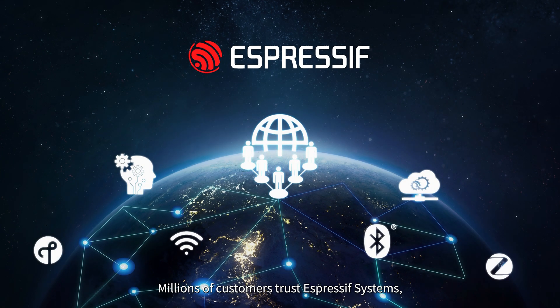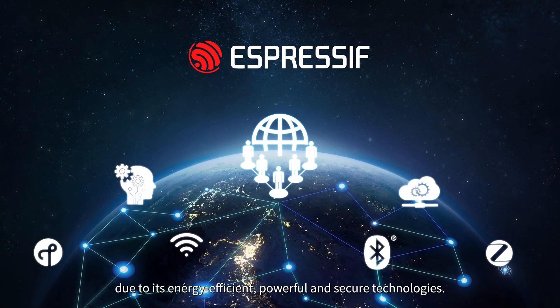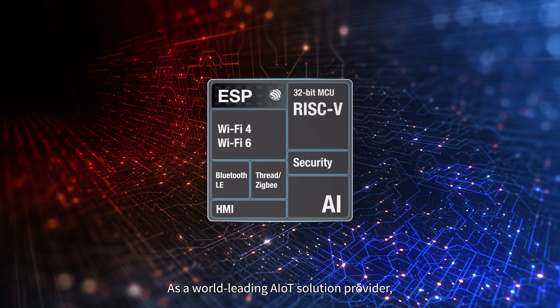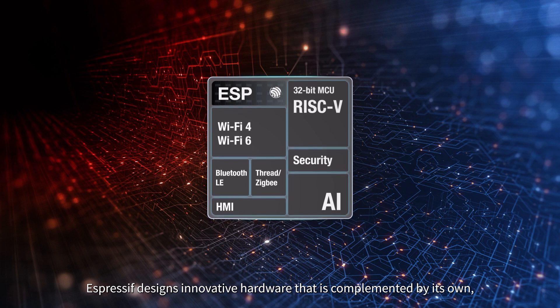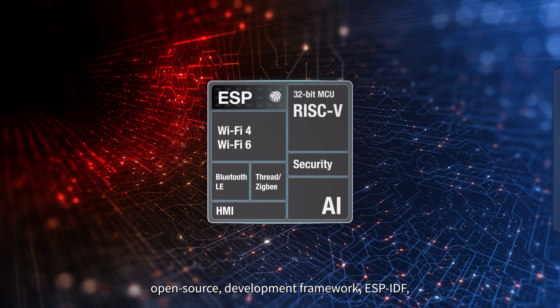Millions of customers trust Espressif Systems due to its energy-efficient, powerful, and secure technologies. As a world-leading AIoT solution provider, Espressif designs innovative hardware that is complemented by its own open-source development framework, ESP-IDF.